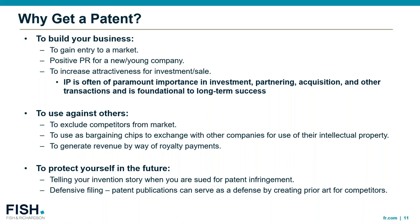There are other reasons to get a patent — for example, to use against others. It's a right to exclude, so you can exclude competitors from the market or use it as a bargaining chip to exchange with other companies in order to use some of their intellectual property, and you can generate revenue by way of royalty payments. Finally, to protect yourself in the future: being able to tell your invention story — how you came to the innovation when you were later sued for patent infringement by a third party. Published patent applications can also serve as a defense by creating prior art for competitors.